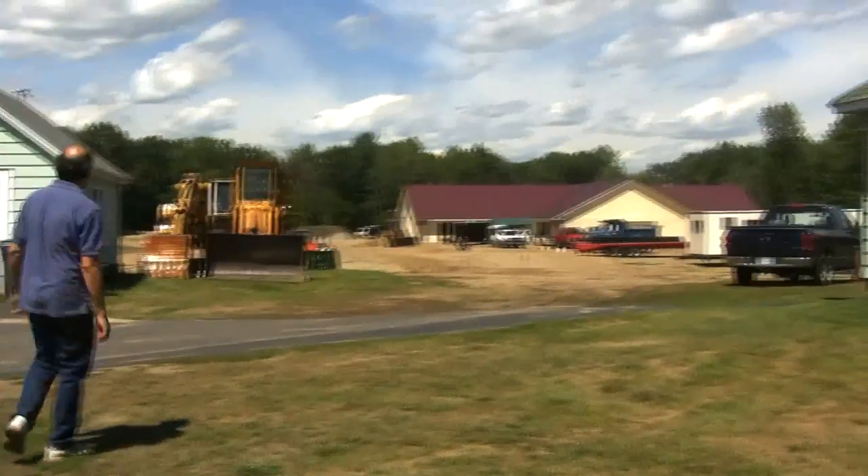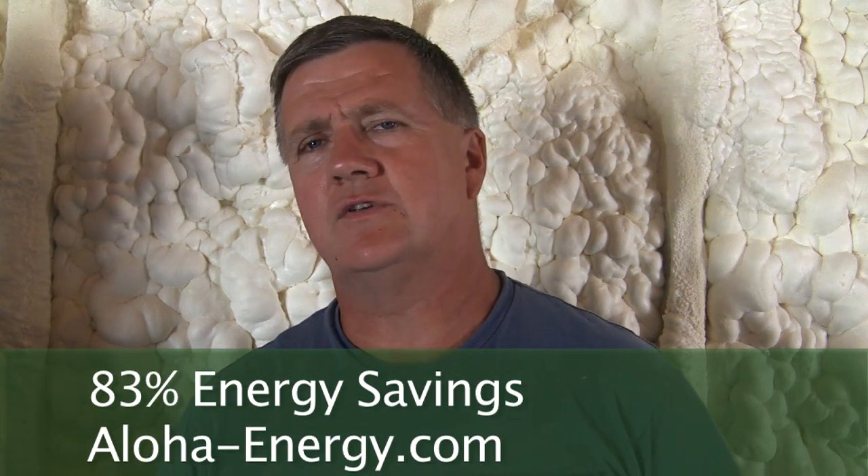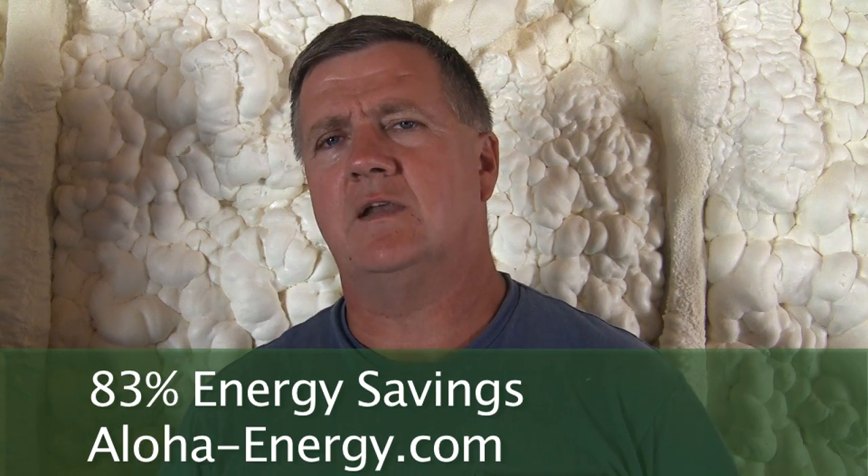A building normally this size would require a million BTUs for heating and cooling. This building is so efficient that the total demand was 164,000 BTUs to cool it and to heat it.